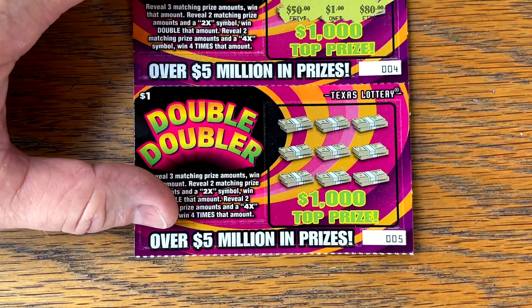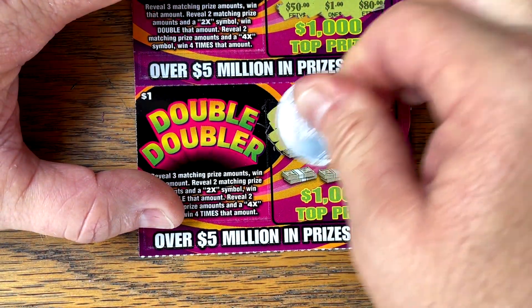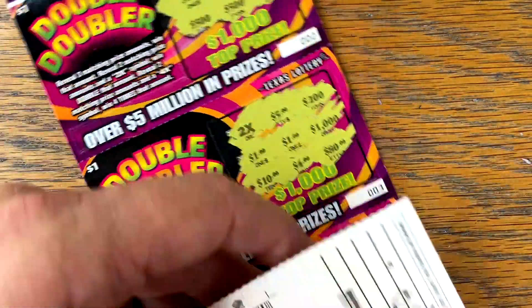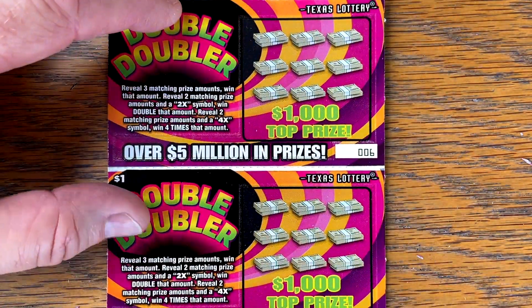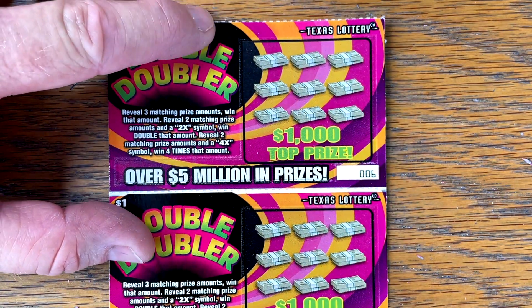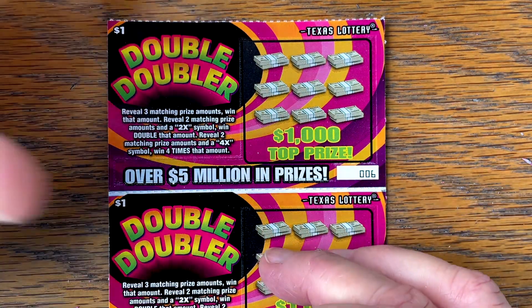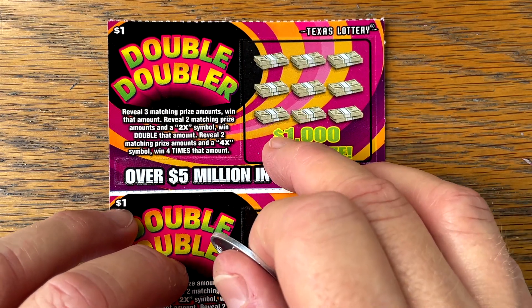Back-to-back wins — another buck. Nothing on that one. Good start — three dollars back out of five. Dollar tickets are always fun to play; they will surprise you sometimes. Ticket number six. Let's see if we can find that four times. Surprisingly, it's really hard to find a $4 winner — a $4 winner is harder to find than $20. Odds of winning $4 on this ticket are one in 200. Isn't that crazy?